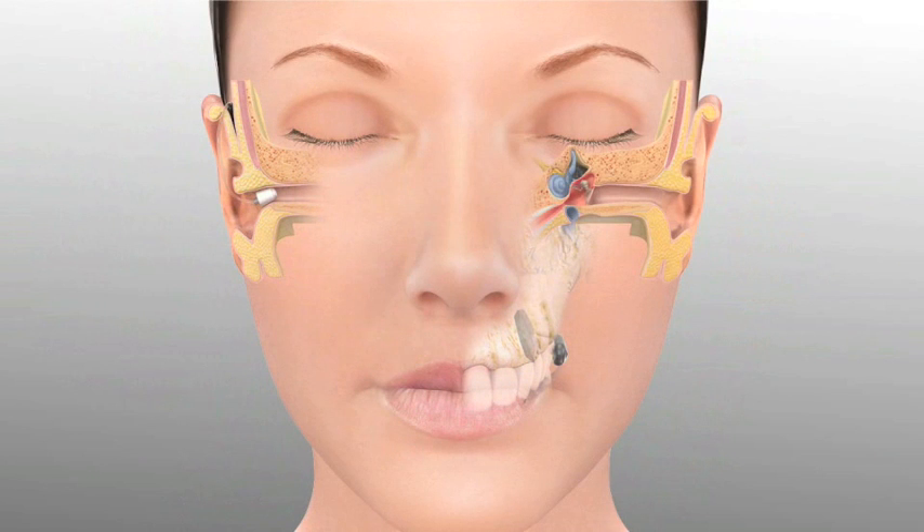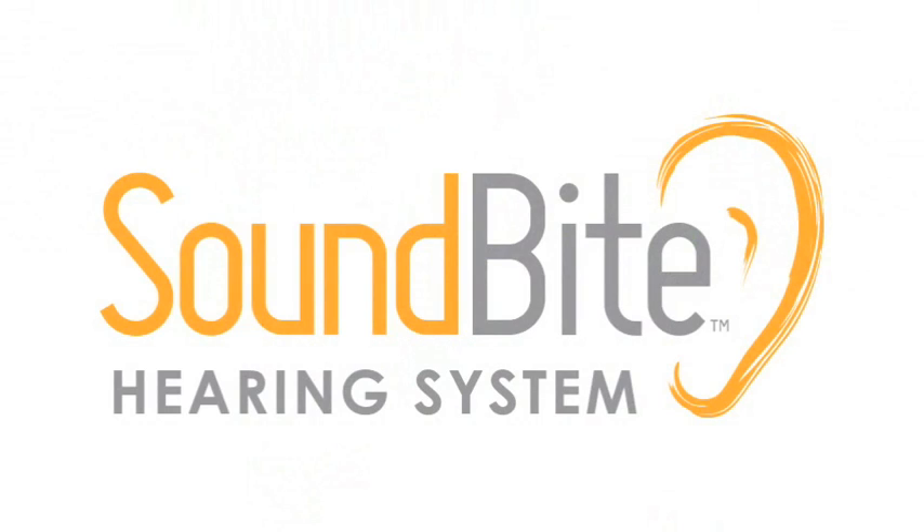So if your middle ear is diseased or scarred from previous surgery, this system works well to bypass those non-functional portions. This system also works for single-sided deafness.